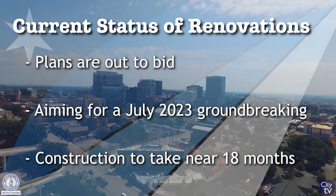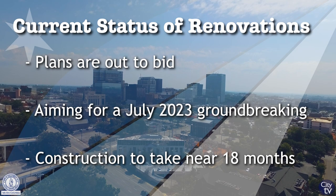Plans for Finley Park are currently out to bid, and we are projecting for a groundbreaking in July. Construction is expected to take approximately 18 months.